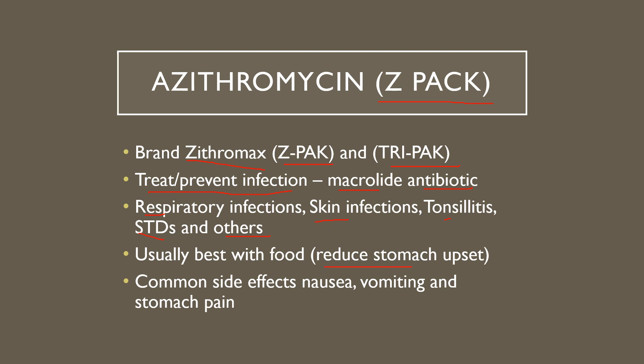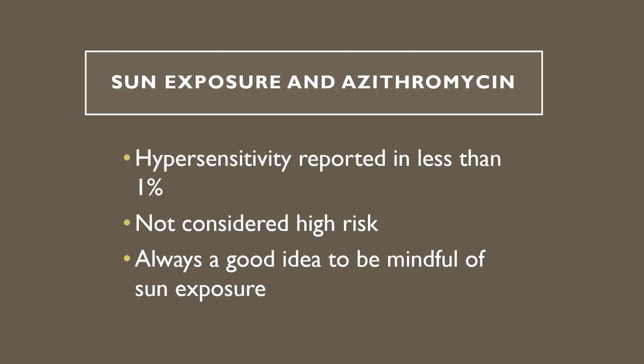It's usually best taken with food because we can see some stomach upset with it. There is an extended-release suspension called Z-Max that should actually be taken on an empty stomach. But when we're talking about taking it with food, we're referring to the tablets — the common side effects being nausea, vomiting, and stomach pain.